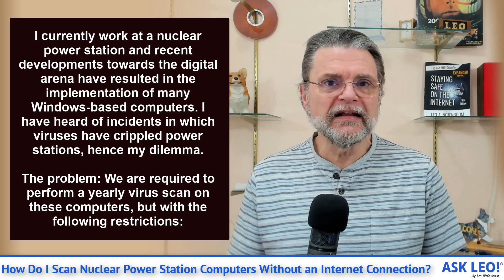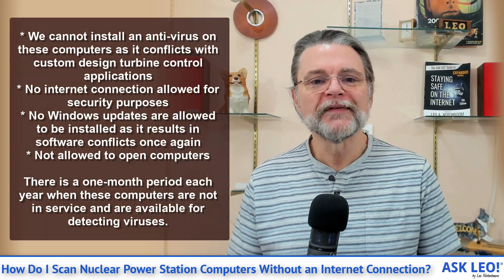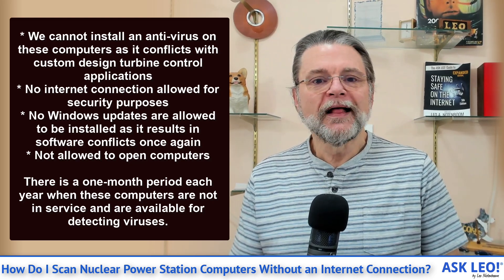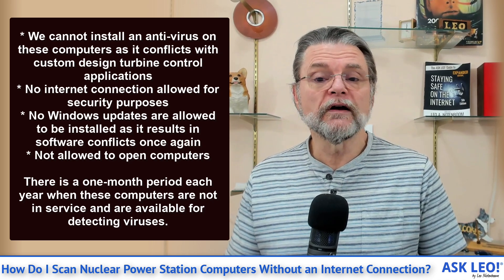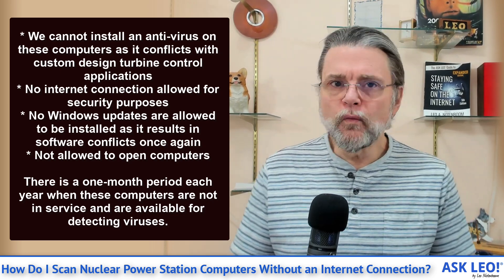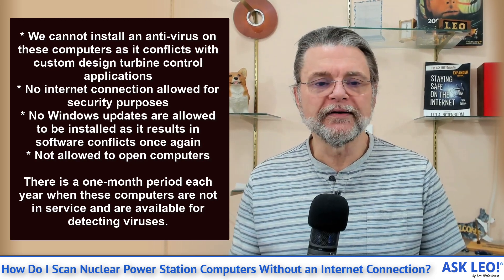Here are the restrictions specified for this specific nuclear power station example: they can't install an antivirus because it conflicts with their software, they have no Internet connection, they have no Windows updates because those could result in conflicts, they're not allowed to open their computers, and there's only a one-month window every year where the system can be maintained or updated.